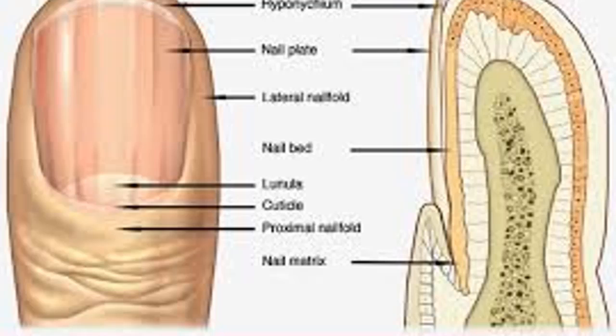White lines across nails, also dubbed Mees' lines: these double white lines run horizontally across the nails and are typically most clearly seen on the index, middle, and ring fingers. Commonly, these lines can indicate low levels of protein in the blood, which can be caused by liver disease or malnutrition, or during periods of stress, especially ones that affect your metabolism.